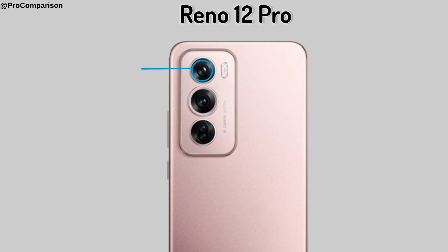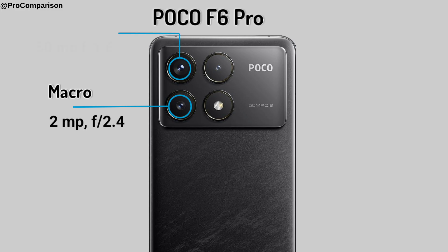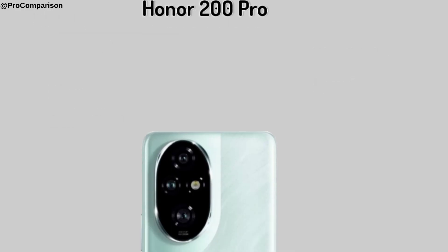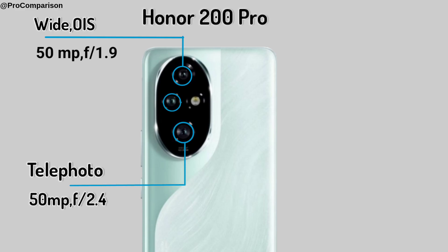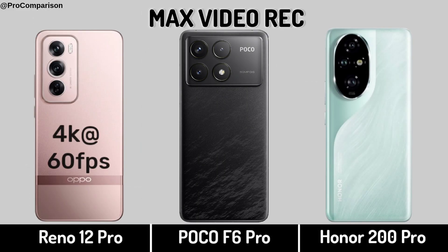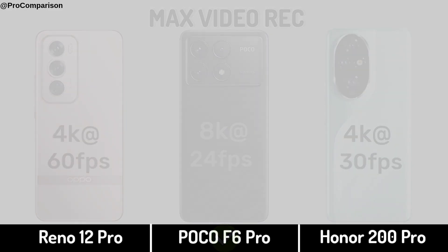Now for Camera. Oppo Reno 12W Pro, Poco F6 Pro, Honor 200 Pro — Back Camera, Video Recording, Selfie Camera.